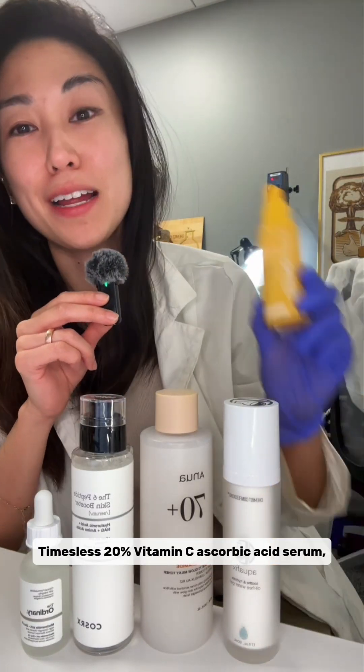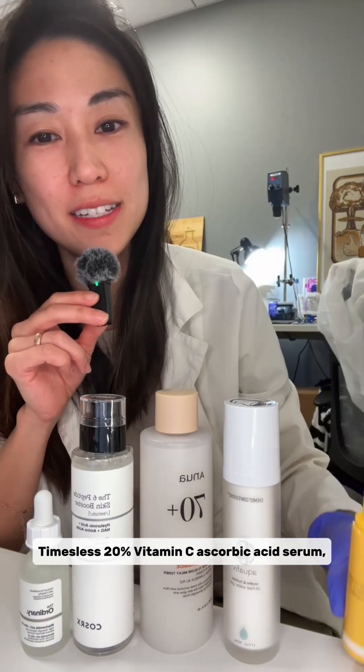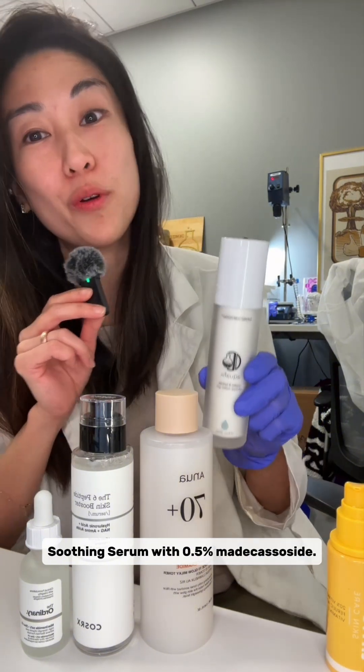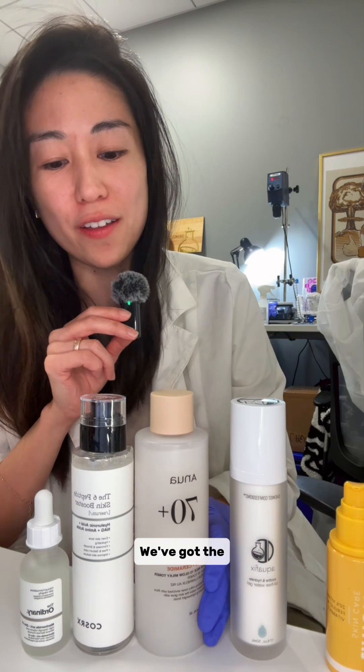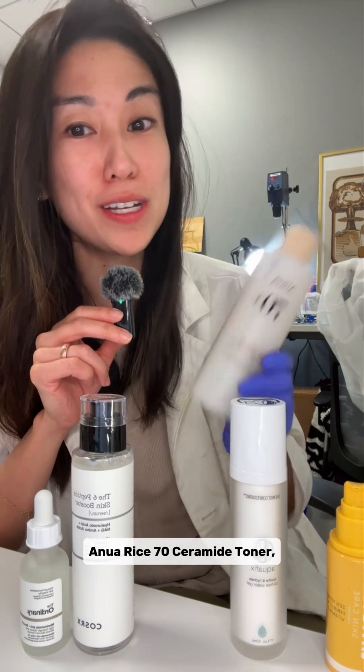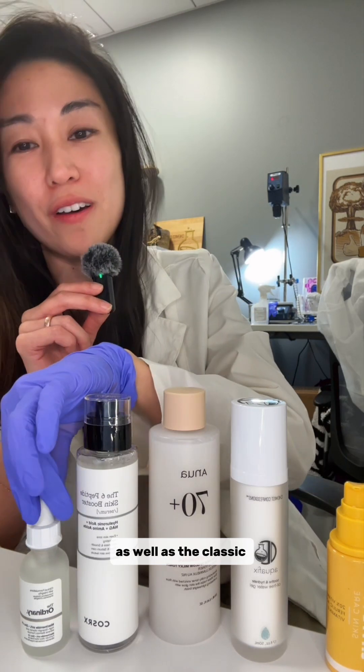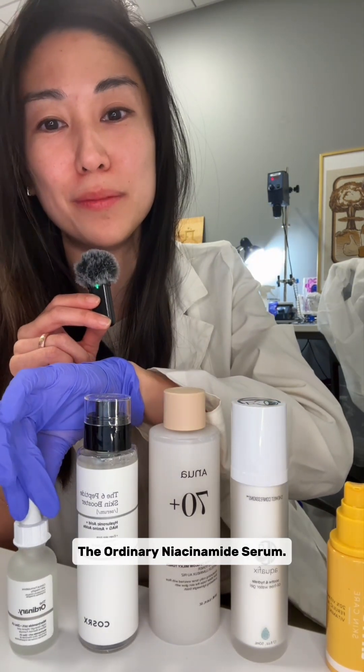We're going to decide between the Timeless 20% Vitamin C Ascorbic Acid Serum, our very own Chemist Confessions Aqua Fix Soothing Serum with 0.5% Madecassoside, the Anua Rice 70 Ceramide Toner, the Cosrx 6-Peptide Booster, as well as the classic The Ordinary Niacinamide Serum.